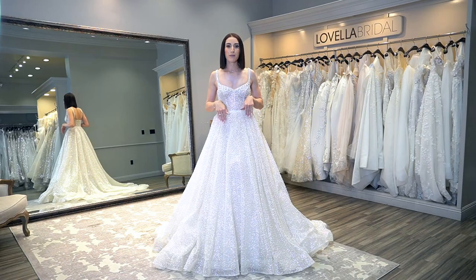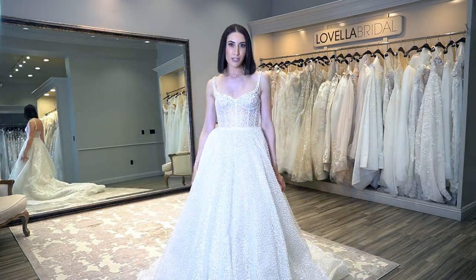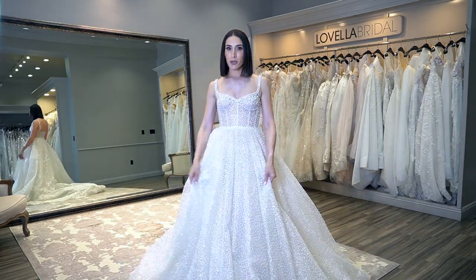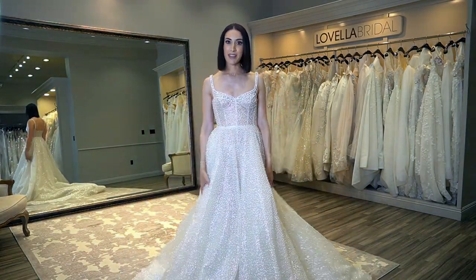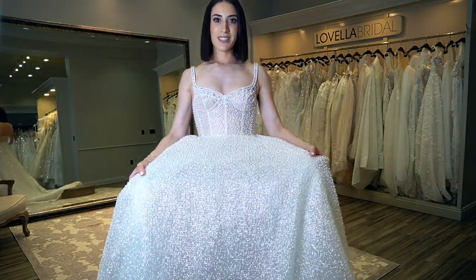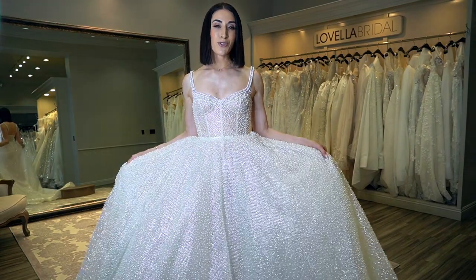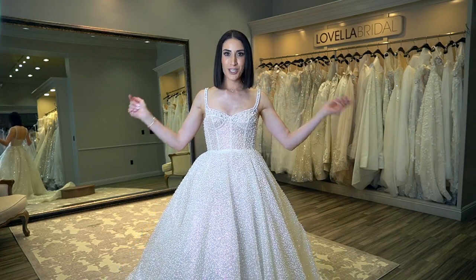This is what a ball gown's dreams are made of. If you are an ultra glamorous girl and you love some pearl detail, this is a hundred percent your dress. The train, the back drama — look at that detail, it's so stunning. If you want to be a glamorous princess bride, she's your girl.